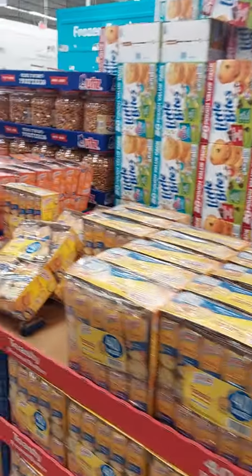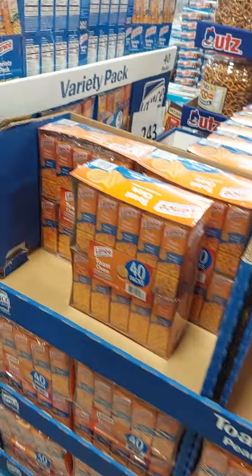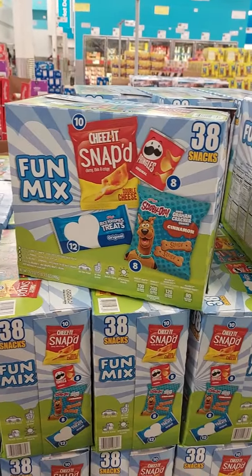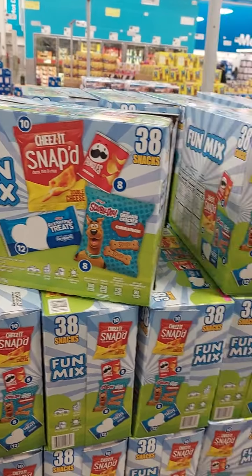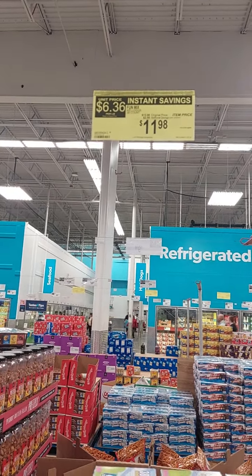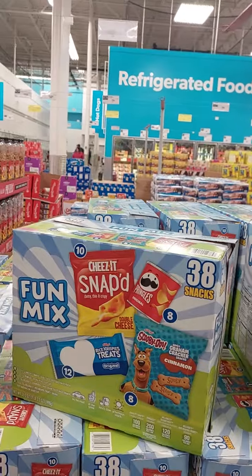The Ritz crackers are $9 for 40 of them. These are cute — $11 and you get 36 treats, that seems like a good deal. And it's got a yellow rollback sticker so there's a discount. It's $36 — that's a good price.